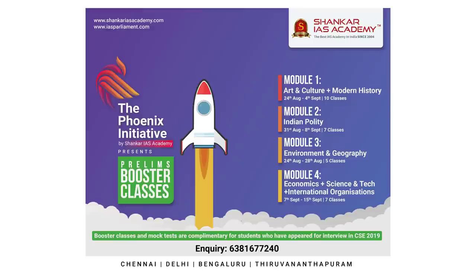Greetings aspirants. We have two important announcements. The first is the Prelims Booster Classes presented by the Phoenix Initiative by Shankar IAS Academy.